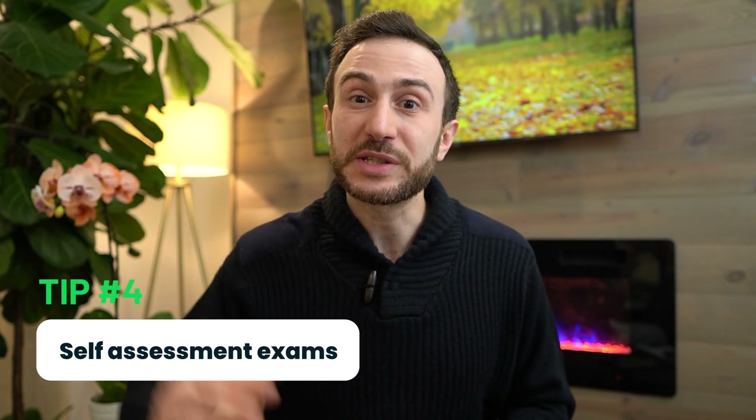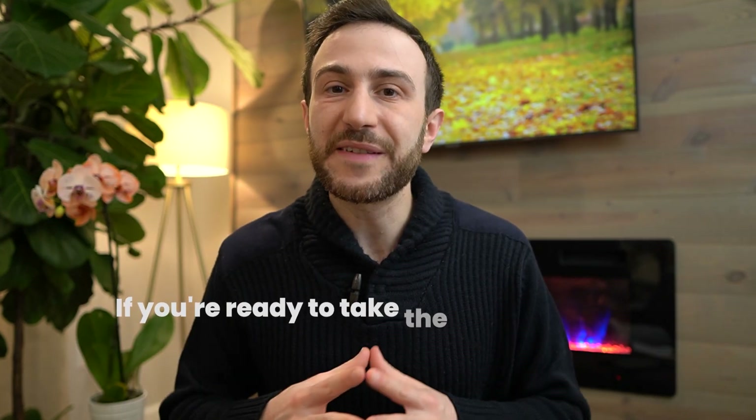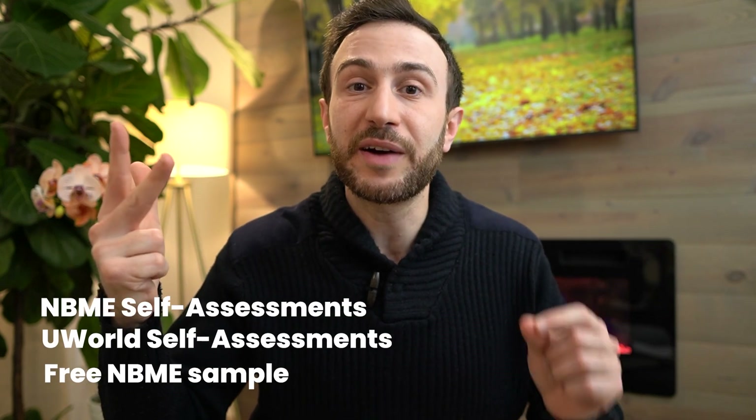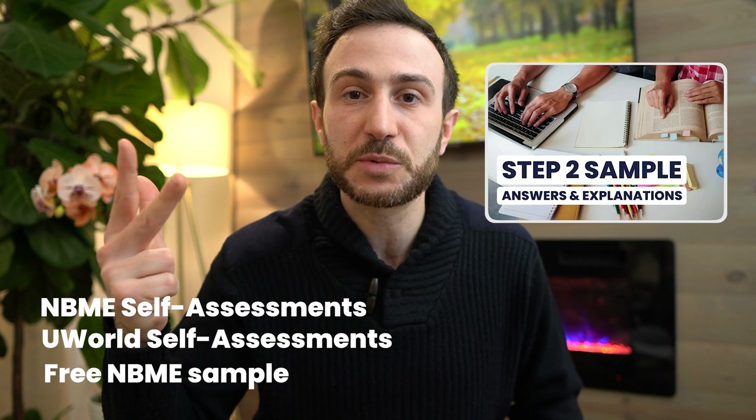The fourth tip when it comes to acing the Step 2 CK when you're in a hurry is self-assessment exams. After you identify your target score, if you're meeting or exceeding that target on your self-assessment exams, you're ready to take the exam. I recommend doing self-assessment exams early on — one at the beginning of your preparation, one in the middle of going through the question bank, one at the end, maybe one every other week, and one to two the week before your exam. Available self-assessment exams include the NBMEs, UWorld self-assessments, and the free sample from the NBME. You can find answers and full explanations for the free NBME sample on our website, themagicguy.com.